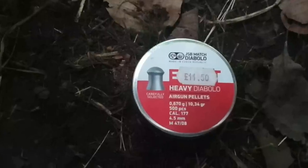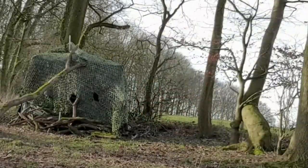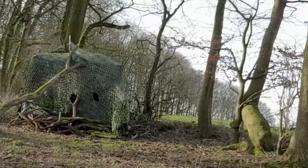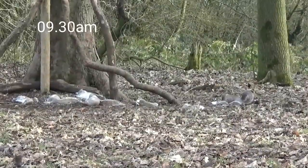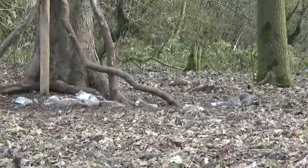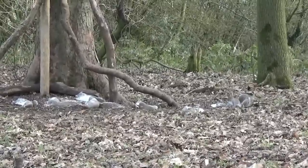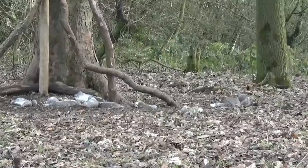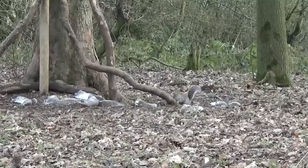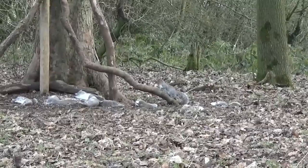Here's my pellet of choice - JSP Exacts, 10.34 grain, 0.177 calibre. You can see the EID now - if you look closely you'll see the silencer pop out at the end. Around about 9:30, another grey here. I picked it up on the camcorder. Sometimes when they come from a distance you have time to get the camcorder ready, other times they just turn up. If they just turn up on the feeder, I'm conscious I want to keep my movement to a minimum, so I don't reach for the camcorder generally - I'll just try and capture footage on the ATN.